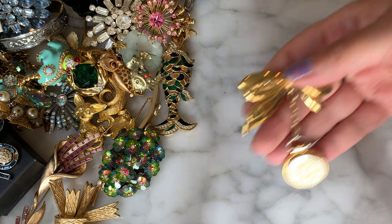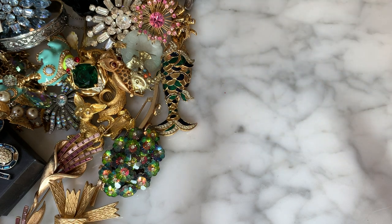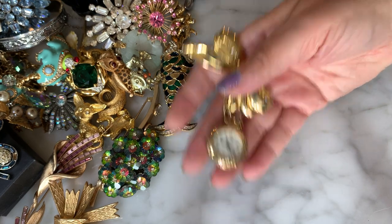I have this brooch here which is a ribbon with a little pocket watch at the end. No signature on this, but that's what it looks like — got that guy.